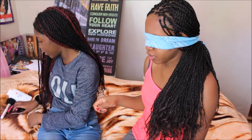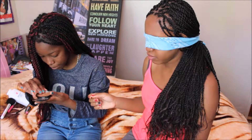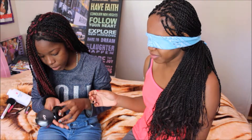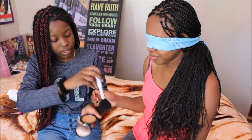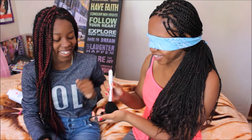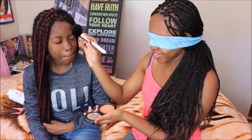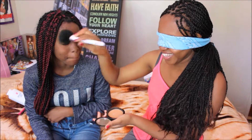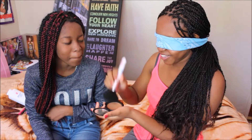So she's blindfolded now — this is gonna be interesting! I can't even open the powder properly like that. I wonder how this will come out. Oh my god!